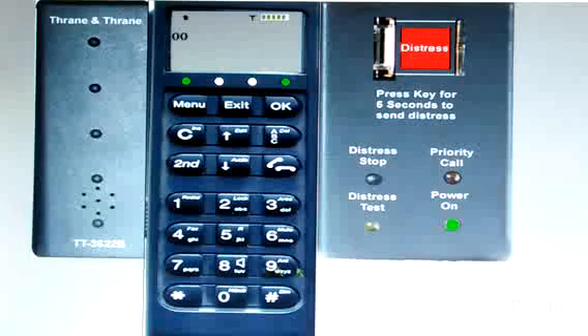Then dial 870. This is the SNAC — Single Network Access Code. The same telephone code is used in all four ocean regions.